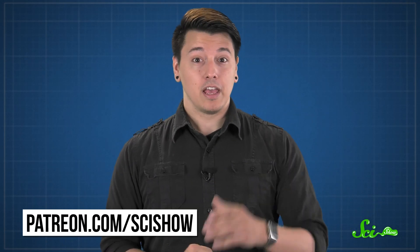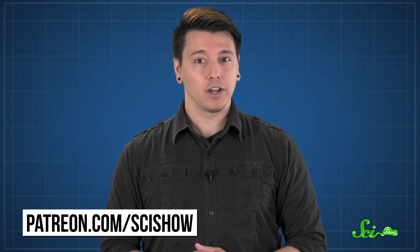Thanks for watching this episode of SciShow, brought to you by our patrons on Patreon. If you want to help support the show, you can go to patreon.com/scishow.